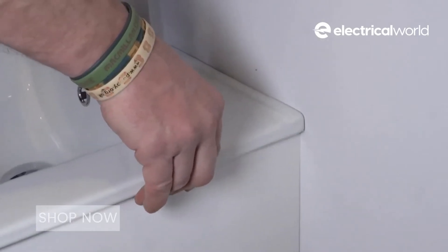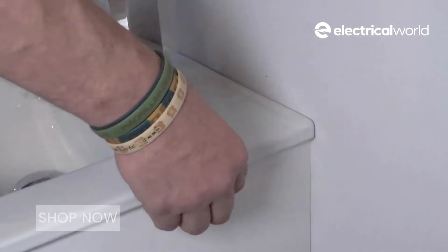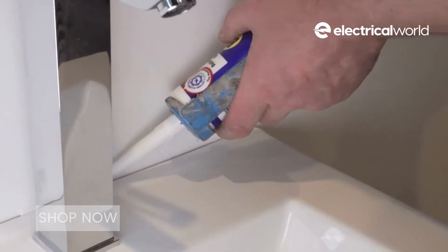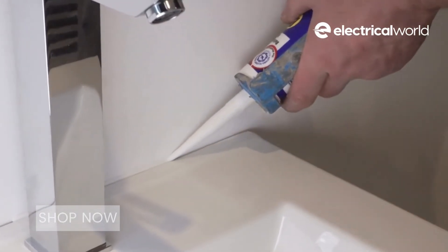With its tribrid polymer, BT1 embodies a supreme resistance to both mould and fungal infestation, making it perfect for bathroom installations.